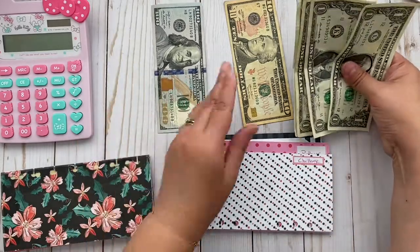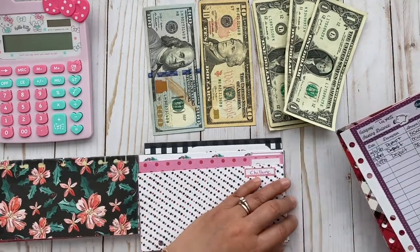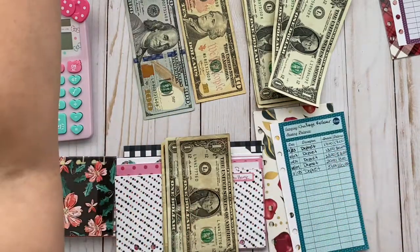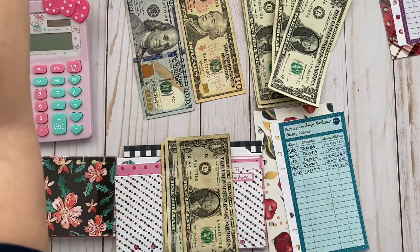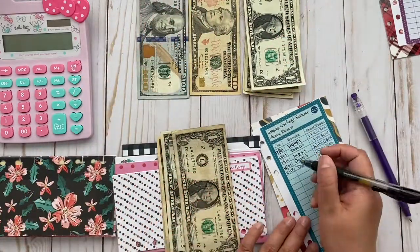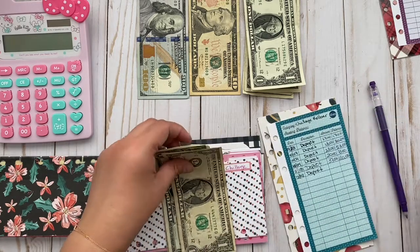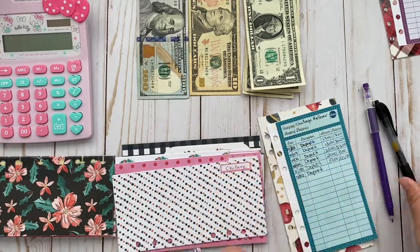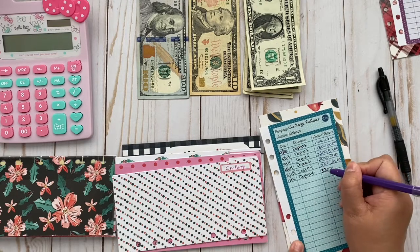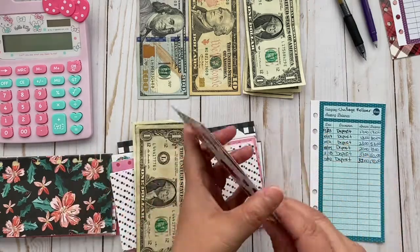For my challenge envelope, we have $44 to add. For paycheck December 2nd, we're depositing the $32 rollover, so that brings us to 100, plus 40, 42 — the rollover total should be $142. Let me double check: 50, 100, 20, 30, 35, 40, 41, 42 — yes, that's correct.